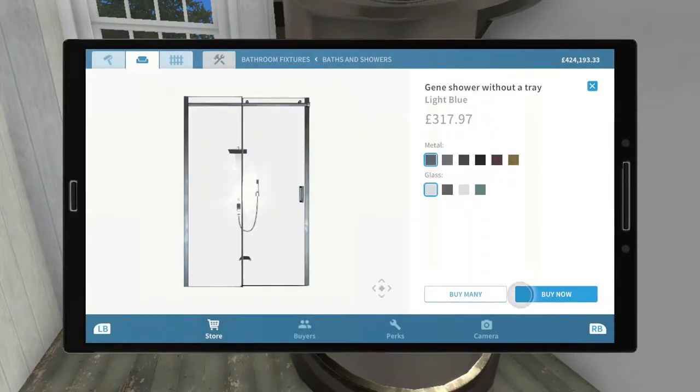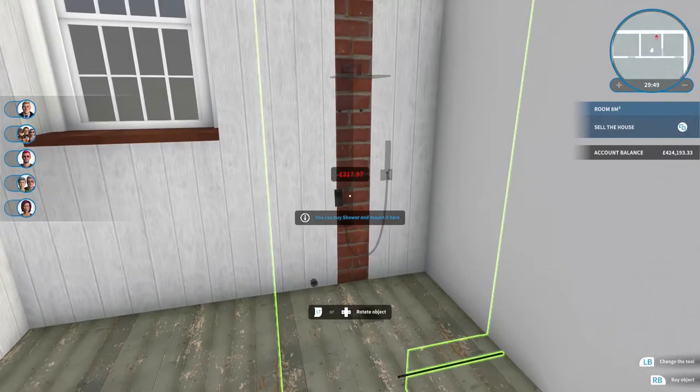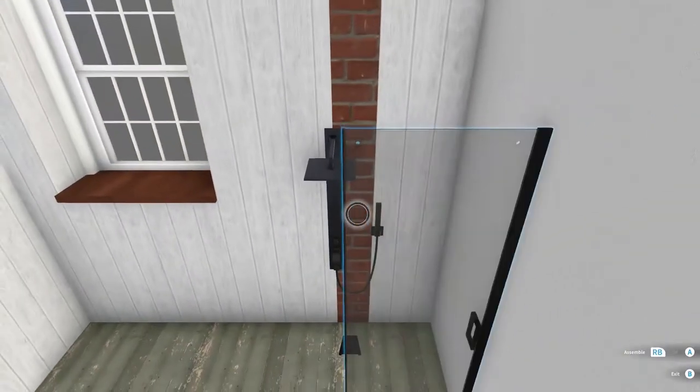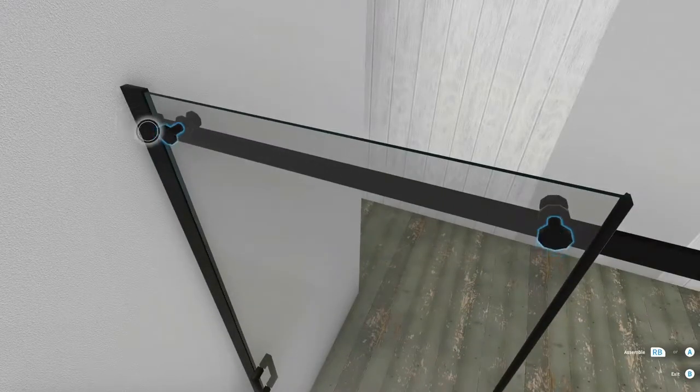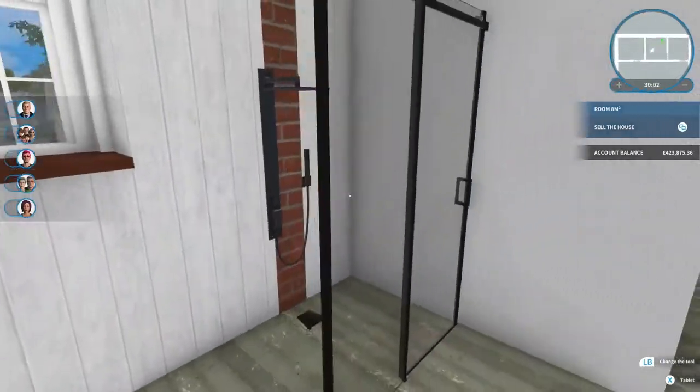I quite like that one. I haven't decided on the colour scheme yet though, so that's the problem. Maybe not the gold. What have we got? Dark, black, light, light blue. Do we do a light blue bathroom? I say we go for that and black — I think that would look best. Let me see what it's like when we put it together. Oh I see, it goes in the other corner.